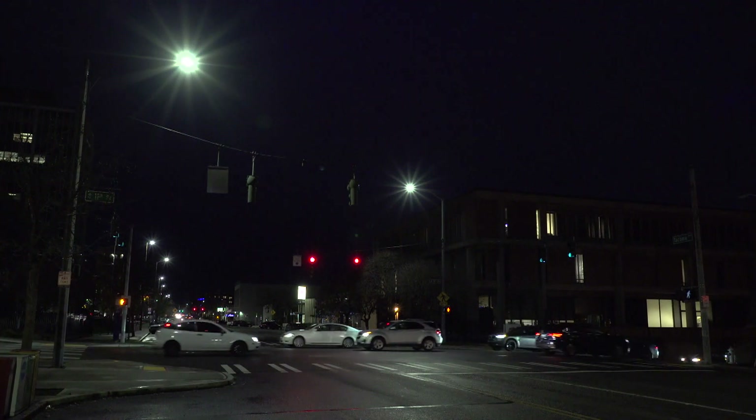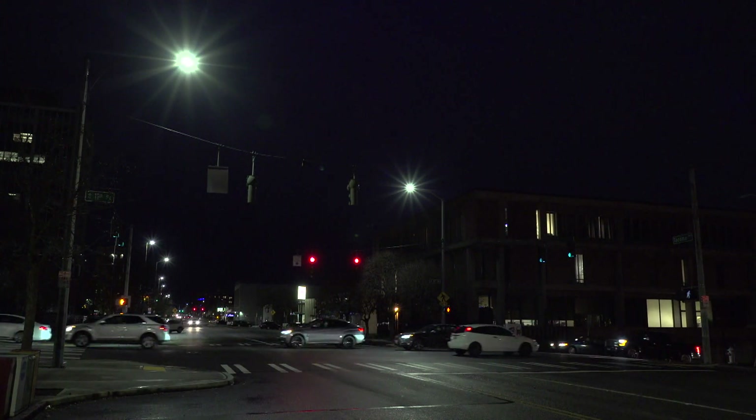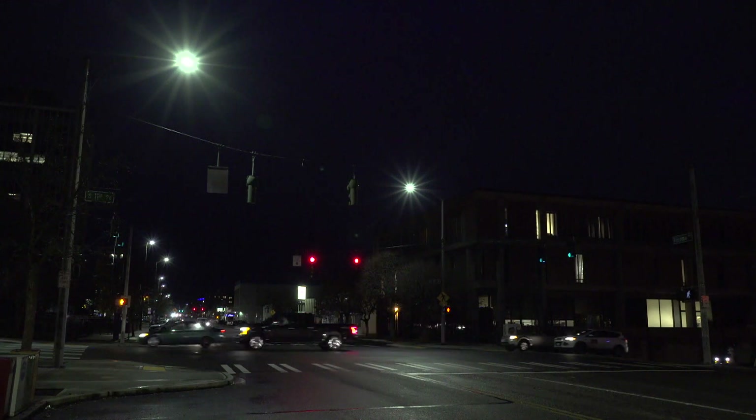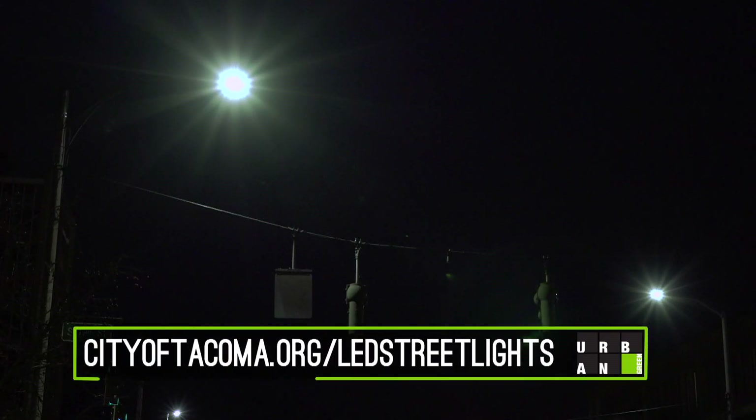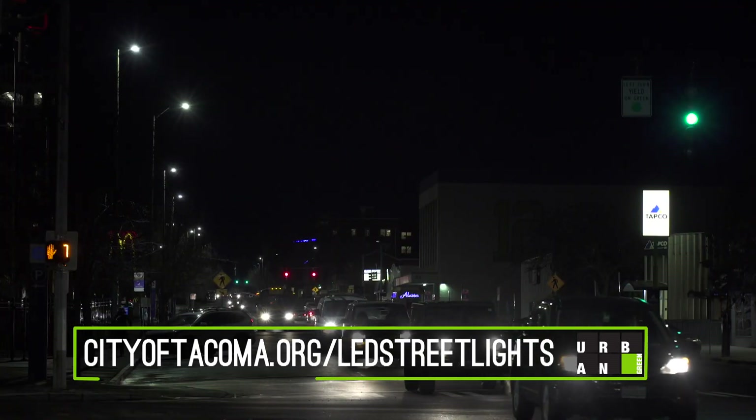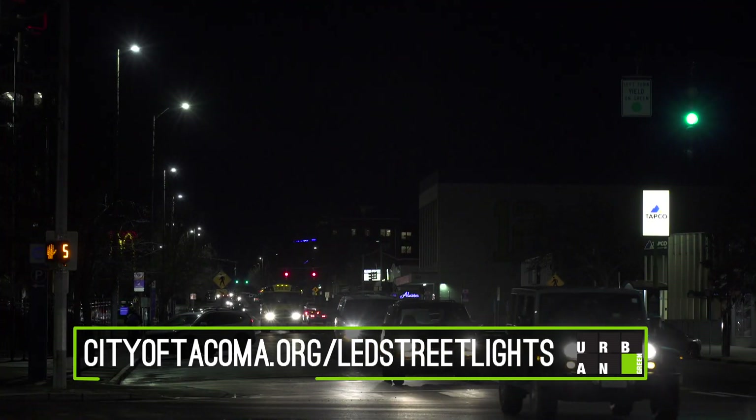These new fixtures should last between 15 to 25 years with very little maintenance. Usually at this time of year, right after Halloween and daylight savings time, we're inundated with phone calls. This year, because of this project, we're actually able to focus on other things that need to get done around the city. Our phone just hasn't been ringing off the hook, which is wonderful.